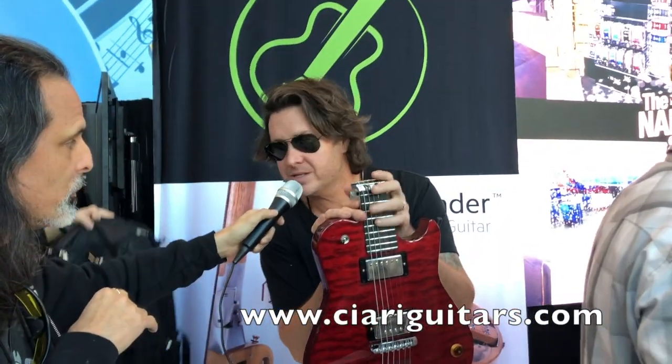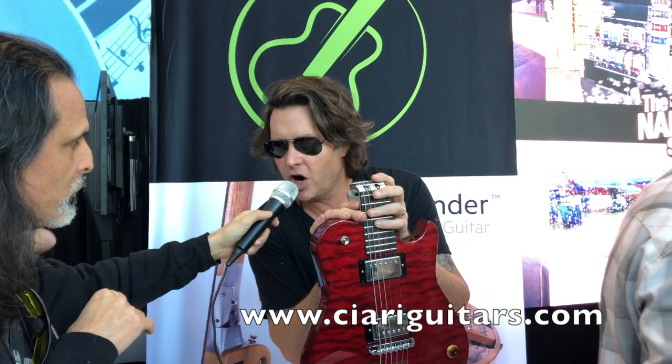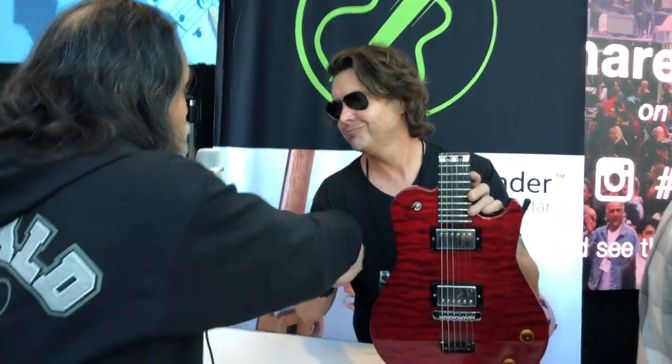I just want to thank you for sharing this with our audience. Where can everybody check this out online? Ciari Guitars — that's spelled with a C: C-I-A-R-I-G-U-I-T-A-R-S dot com. That's how they'll keep you updated on all their progress and everything that's going on. Thank you so much. Have a great NAMM show. Take care. Bye-bye, everybody.